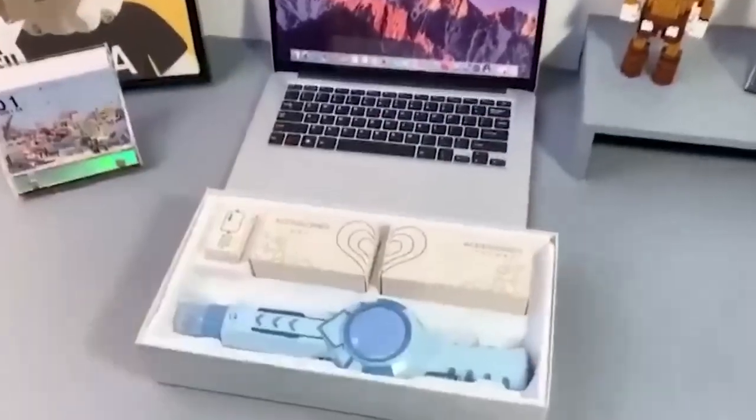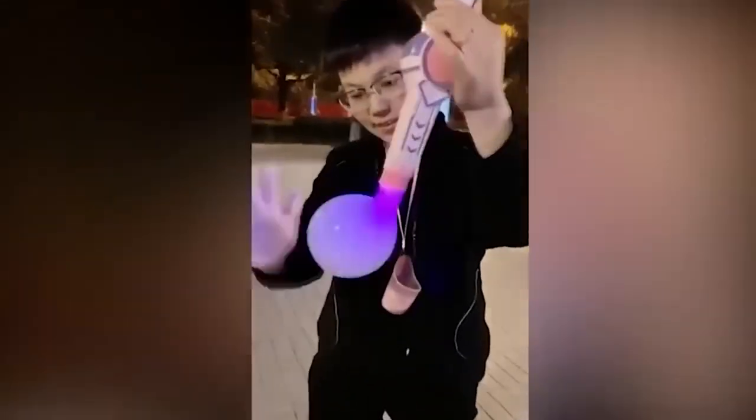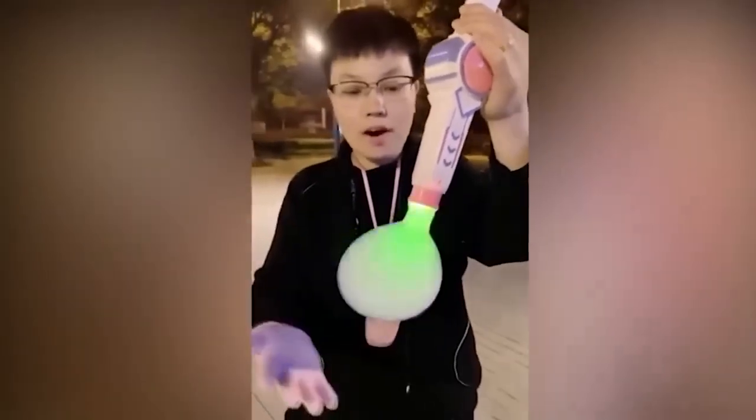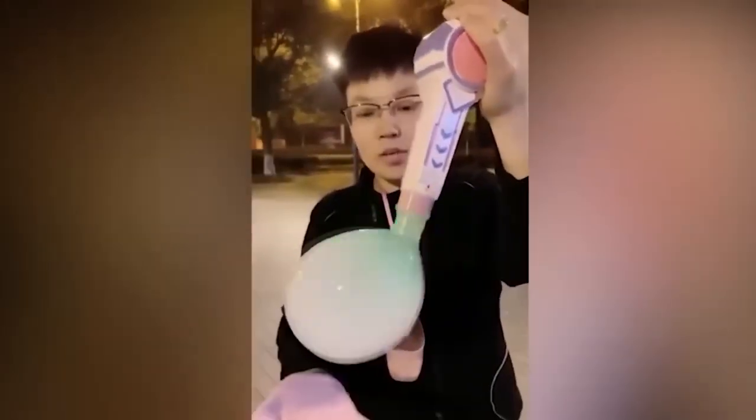This is a cool children's toy which will be a good substitute for the usual sticks that create bubbles. When holding the button, smoke is added to the bubble and the child can not only observe this beauty but also touch it with their hands, tossing it in the air. If the robotic version does not suit you, you can always order the same toy working on the principle of inflating a bubble with your mouth.